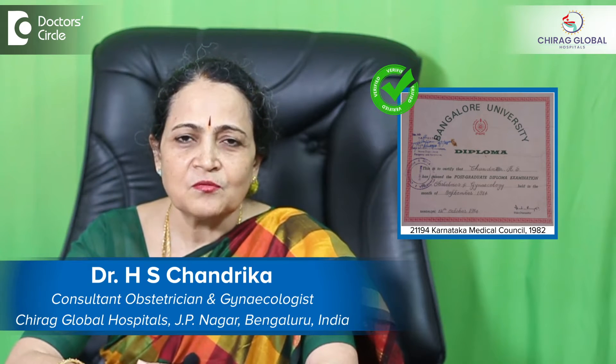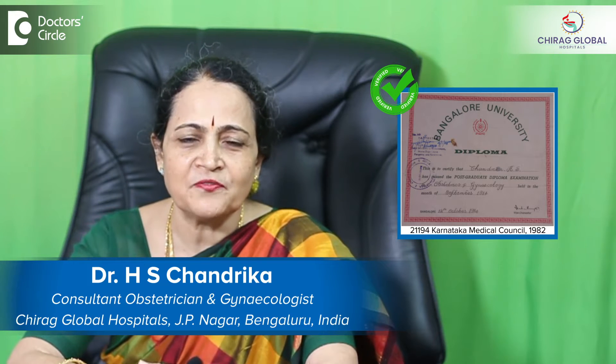I am Dr. Chandrika HS, working as a consultant in Chirag Hospital, J.P. Nagar second phase, Bangalore.